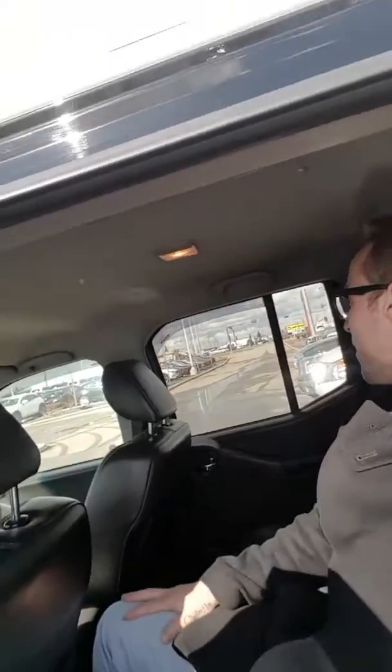Let me show you the backseat here quickly. I'm 5'10" and you do have lots of leg and headroom back here — you could have a party back here if you'd like.